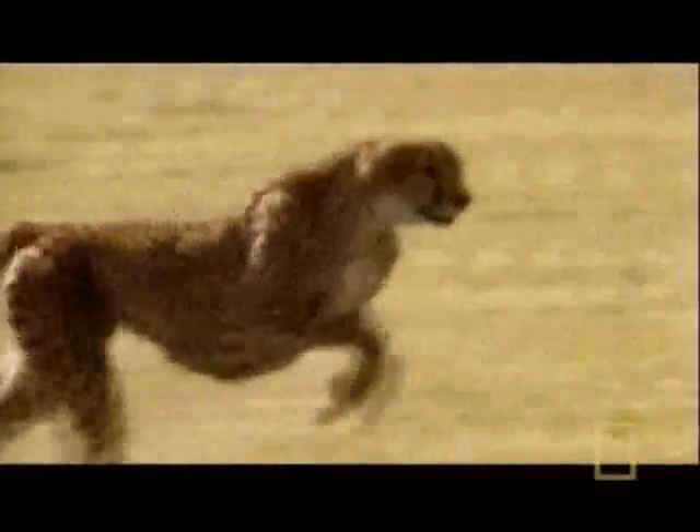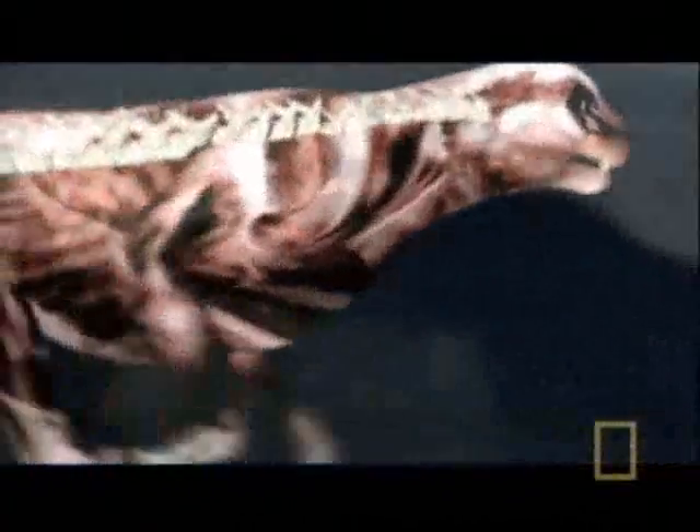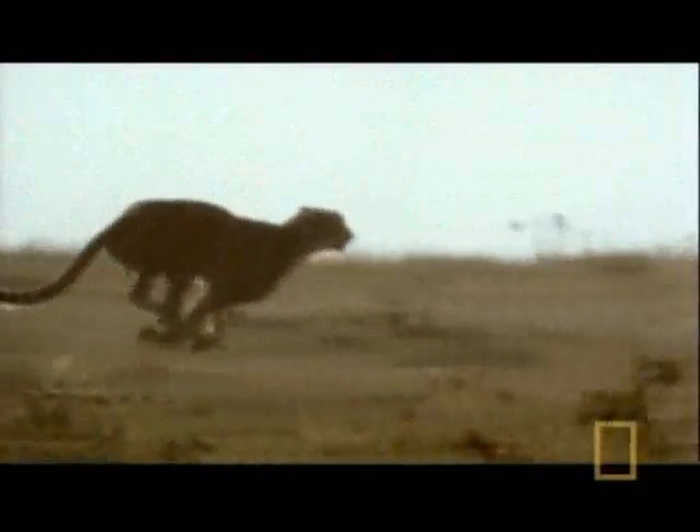Every feature of the cheetah says speed. Bones are lightweight. A long, flexible spine spring loads each stride, which can cover almost 30 feet in a quarter second.